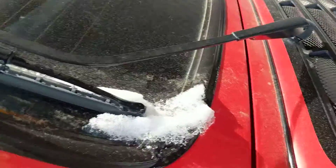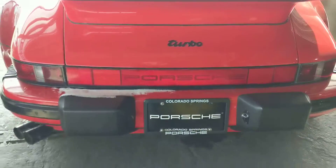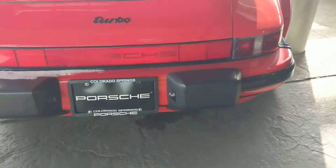It looks really beautiful, as you can see we've had a little bit of snow here, but look at that turbo — that's a good looking back end. I did want to point out one thing that I spotted on the car.